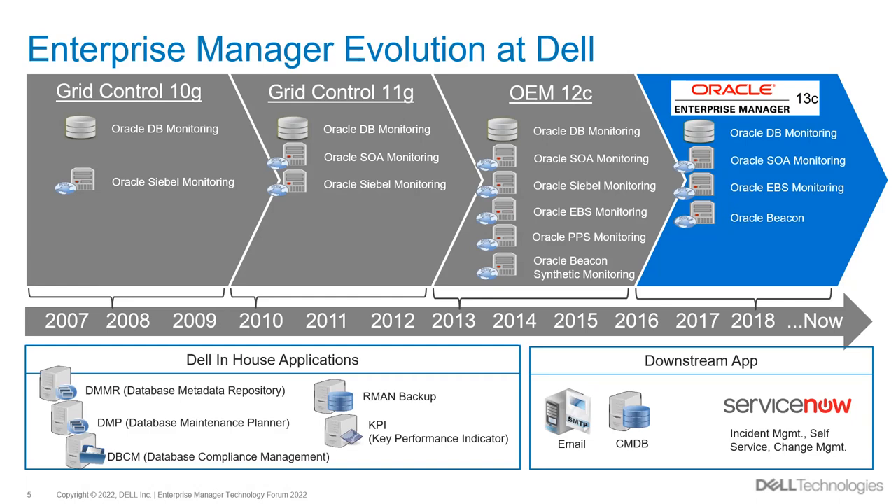All targets under EM care have their information kept in the repository — the OMR. This is one of the most beneficial sources for our users. This is why we have a number of in-house applications that help the broader organization with database health checks and daily task auditing.